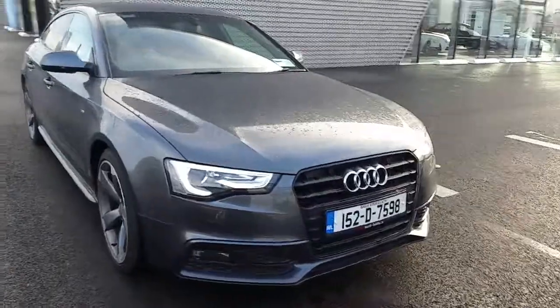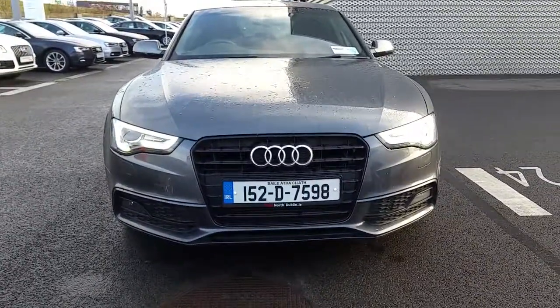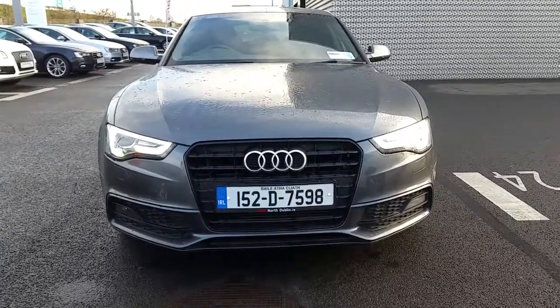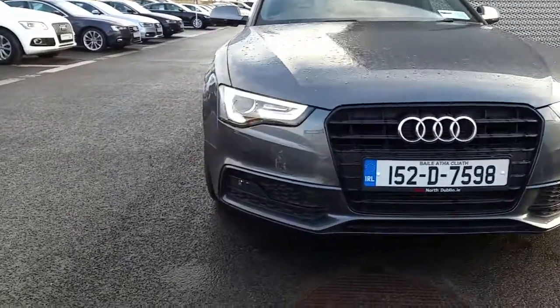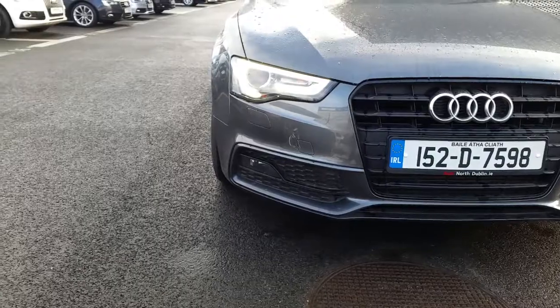Now if we take a closer look at some of the features on this A5, you can see the signature S line front sports bumper and also the Audi single front frame grille is surrounded in high gloss black. This car comes with LED daytime running lights, Xenon headlights and front fogs.